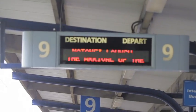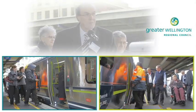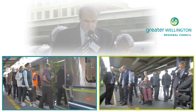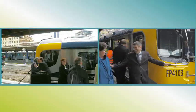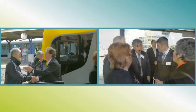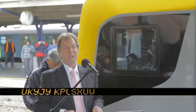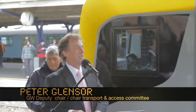On the 9th of September 2010, Greater Wellington hosted the official launch of the new Matangi units on Platform 9 at Wellington Station. Kia ora and a warm welcome everybody. I'm Dave Benham, chief executive of Greater Wellington. It's a great pleasure to welcome you all here today on this very special occasion. It's a wonderful moment to be able to get off the train.